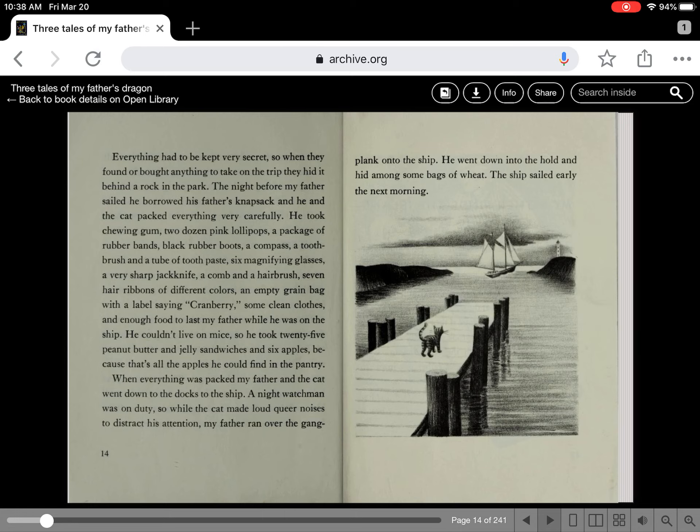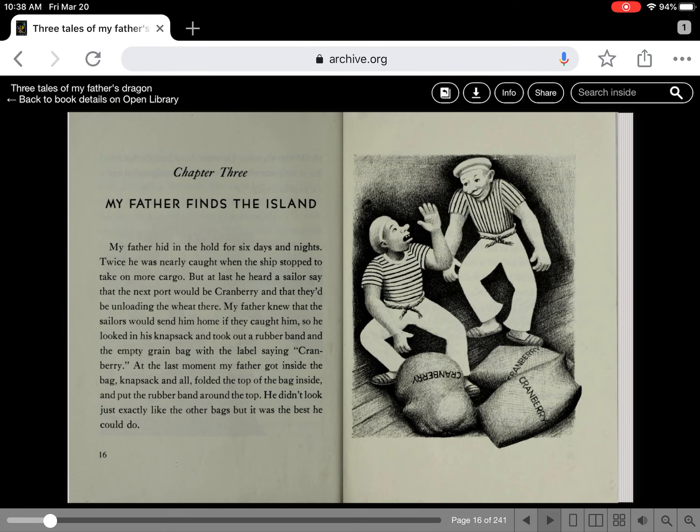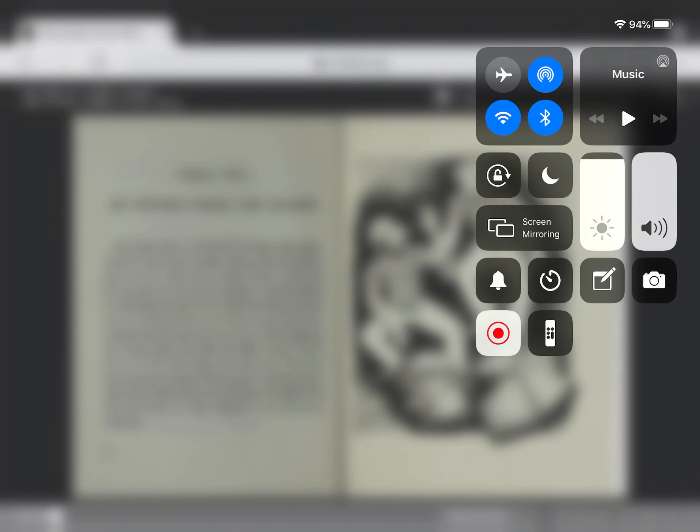When everything was packed, my father and the cat went down to the docks to the ship. A night watchman was on duty, so while the cat made loud noises to distract his attention, my father ran over to the gangplank. He went down into the hold and hid among some bags of wheat. The ship sailed early the next morning. The narrator notes he's hiding himself among the wheat, and wonders if the empty grain bag labeled 'cranberry' might be a clue — perhaps that's my father in that cranberry bag. Tune in next time to find out, students!